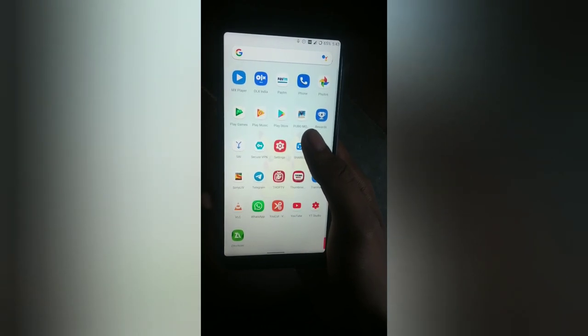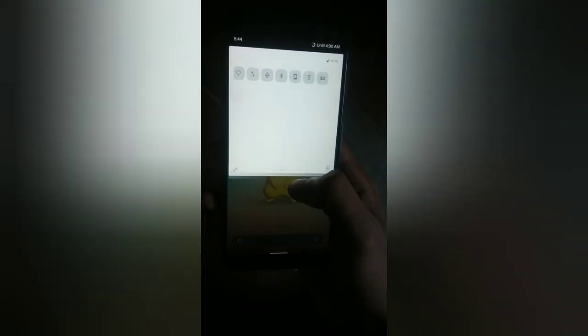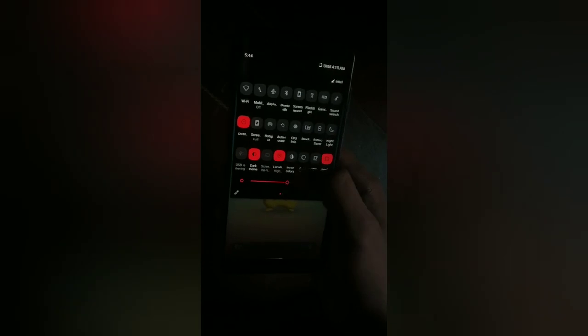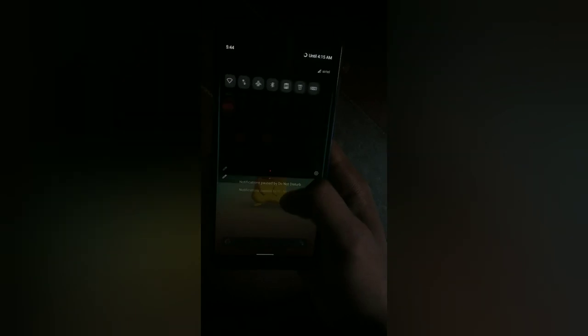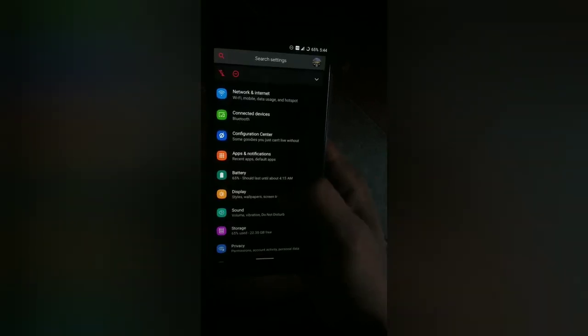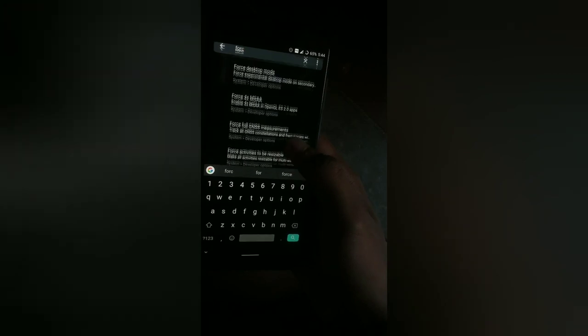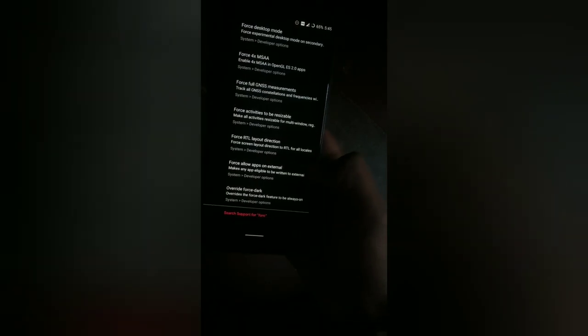The final thing you're going to notice in this ROM is the system-wide dark theme. But if you want dark theme applied in all apps, there is a simple trick — go to Settings and search for 'force dark theme.' If you see 'Override Force Dark' and enable it, it will enable dark theme in every app that is supported.